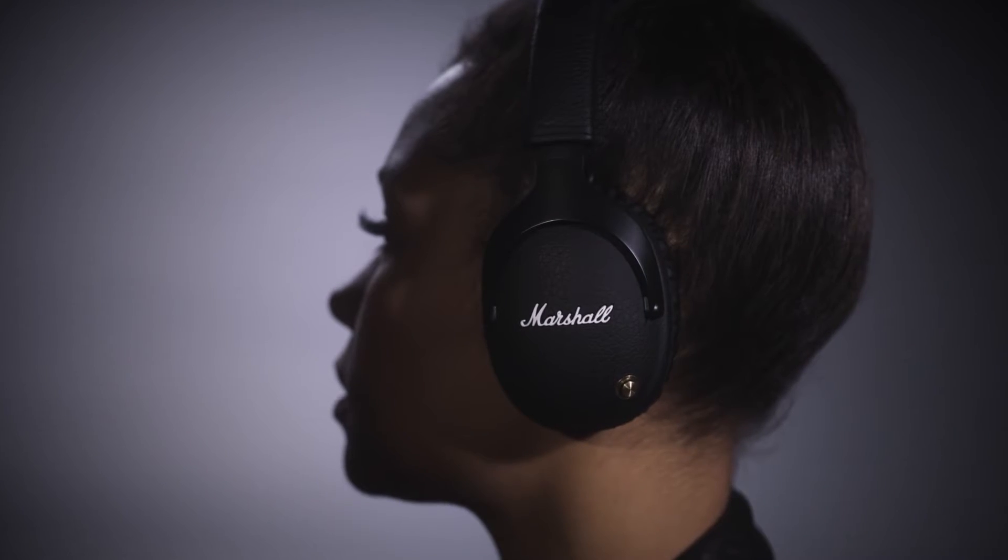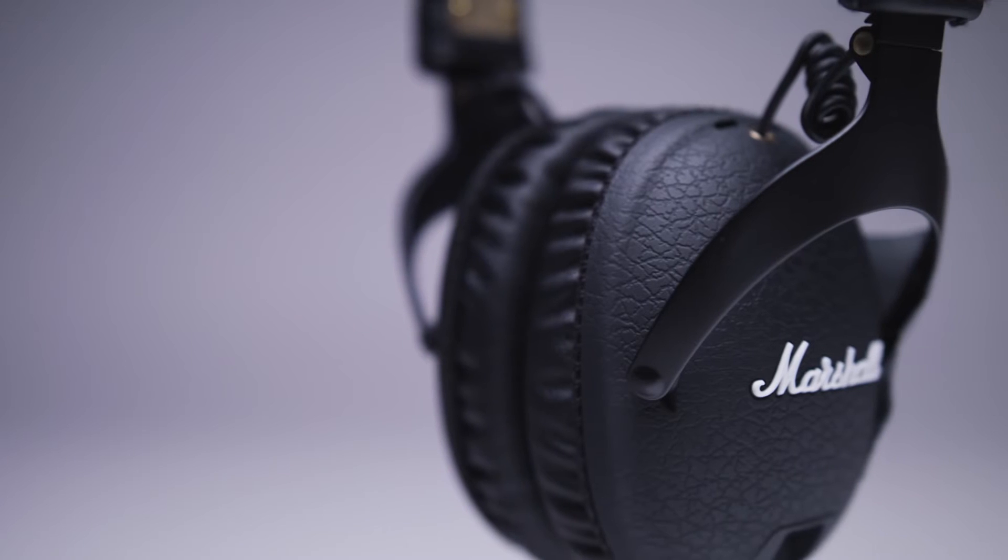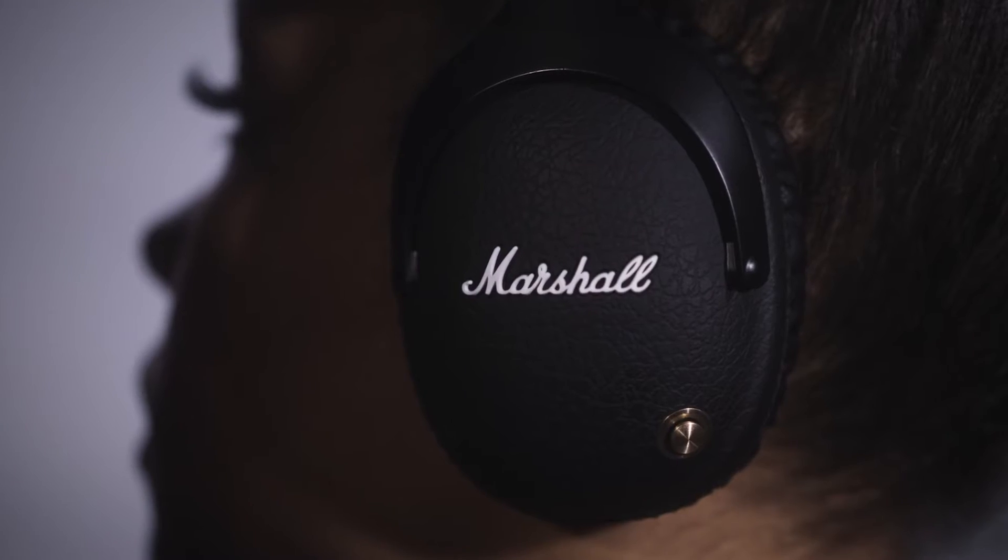Monitor Bluetooth's ergonomic over-ear construction delivers superior noise isolation without the bulk, staying light on your ears through hours of listening.